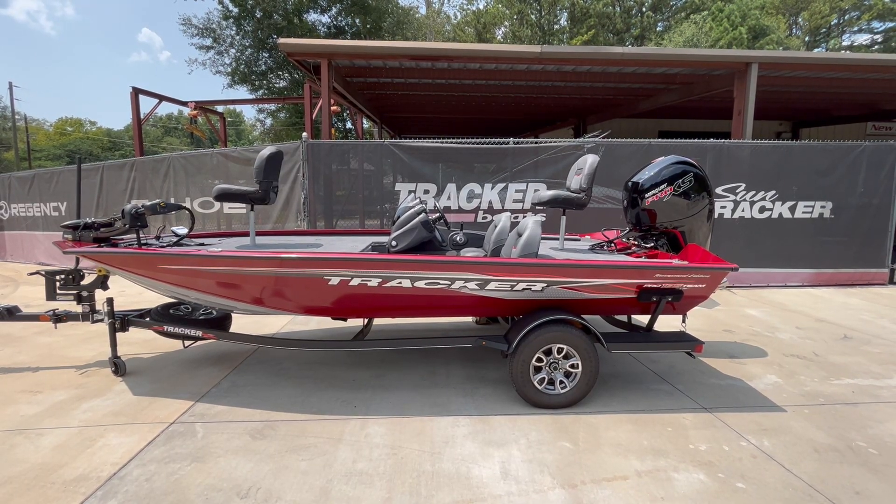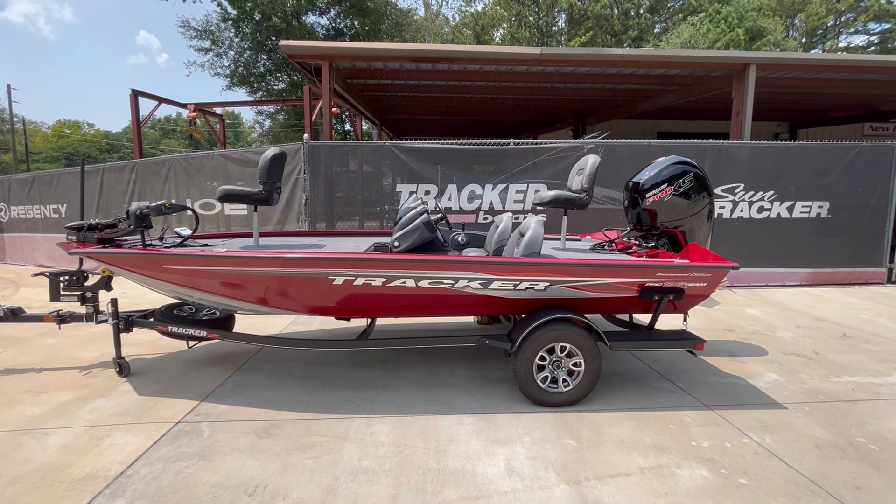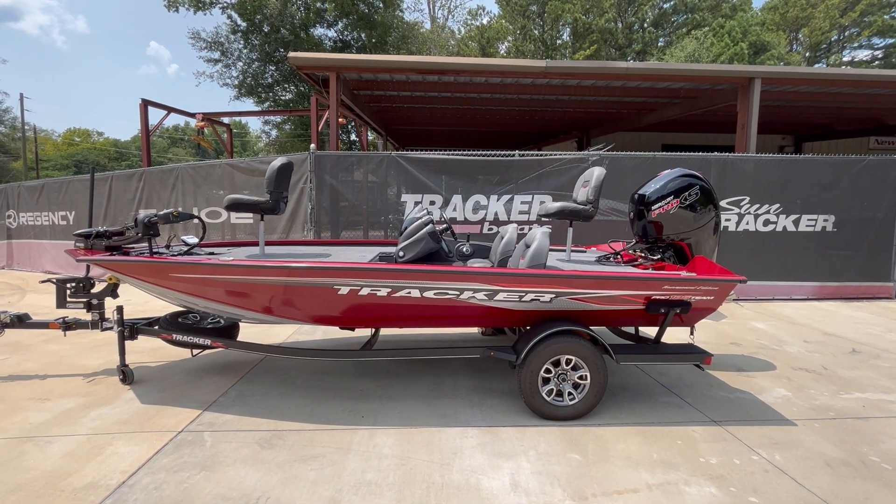Hey folks, Captain Mike here, West Georgia Boat Center, LaGrange, Georgia. Here in front of me is the Tracker Pro 195 Team TXW.